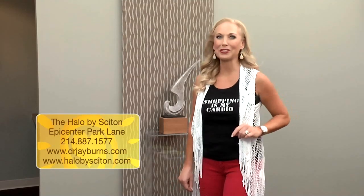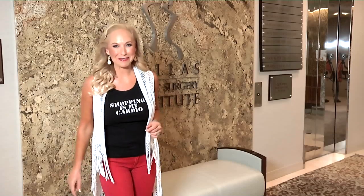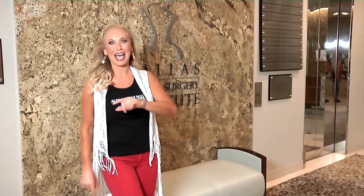For more information, visit Halo by Sciton or call Dr. Burns for a consultation. Great ideas to spoil mom this Mother's Day — I'm Linda Cooper, we'll see you next time on Shopping Is My Cardio. And to all you moms, Happy Mother's Day!